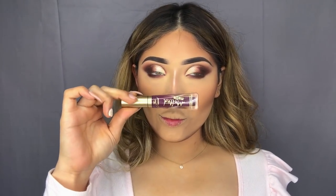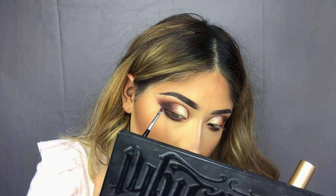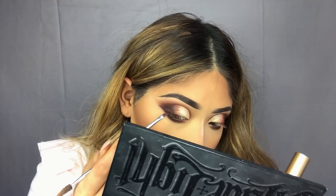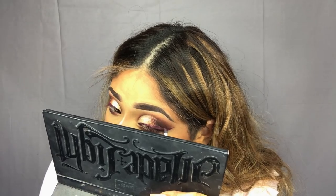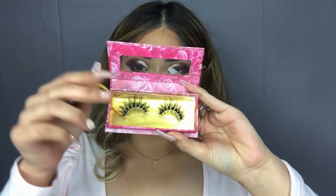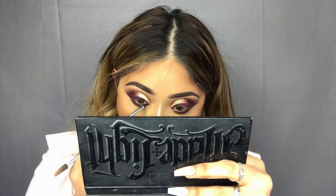Now for my favorite part — for eyeliner, we're going to be using this liquid lipstick from Too Faced Cosmetics. I love the fact that you can use your matte liquid lipsticks as eyeliners; they just bring the whole look together and there are so many looks you can do with them. Moving on to lashes, I'll be using these Flower Garden lashes — I'll list their name down below. For liner, I love using the NYX Gel Liner, and I'll be doing this really quickly before we apply the lashes.